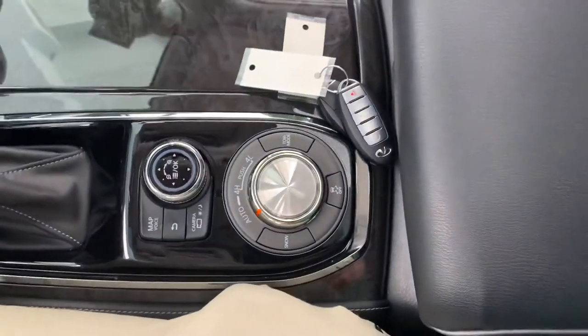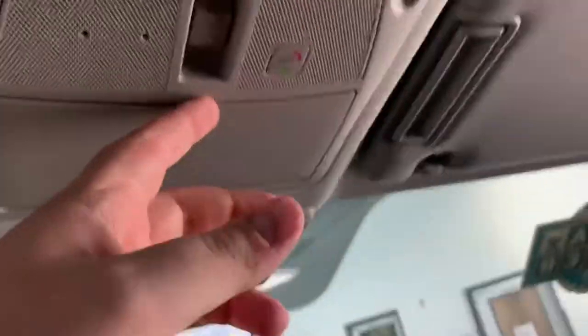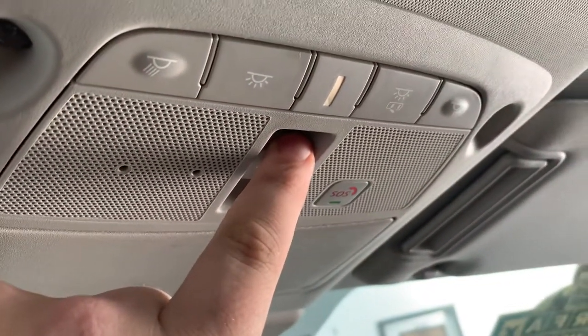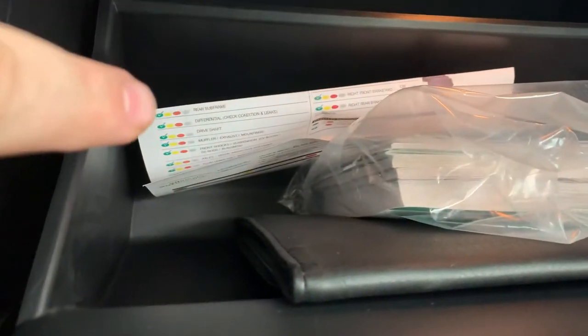The center console also opens from the backside, which is a nice feature. Up top there are illuminated visors on both the driver's and passenger's sides, as well as a sunglasses holder. It does have a sunroof — use the slider controls to open it slightly if you want. In the glove box, the factory books still have the plastic on them, and there's a safety checklist sheet that they fill out to make sure everything is safe for you and your family.